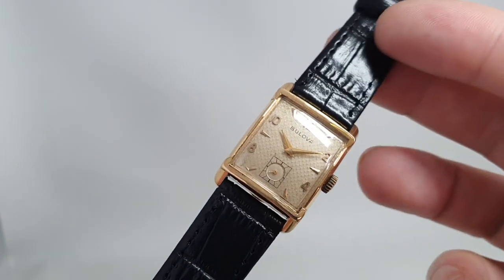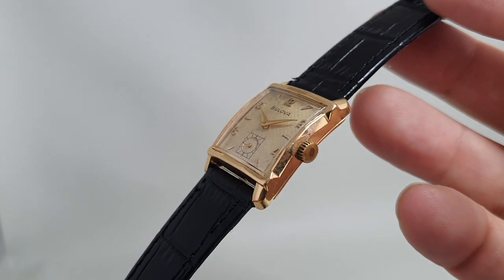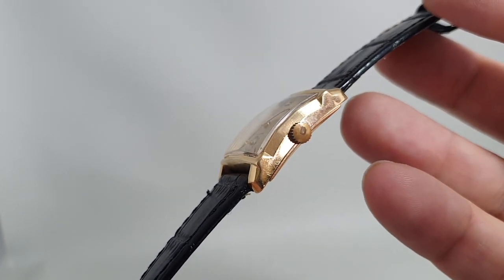It's a small watch, 23mm. That is very small for a man's watch now, but that's what they were at the time.